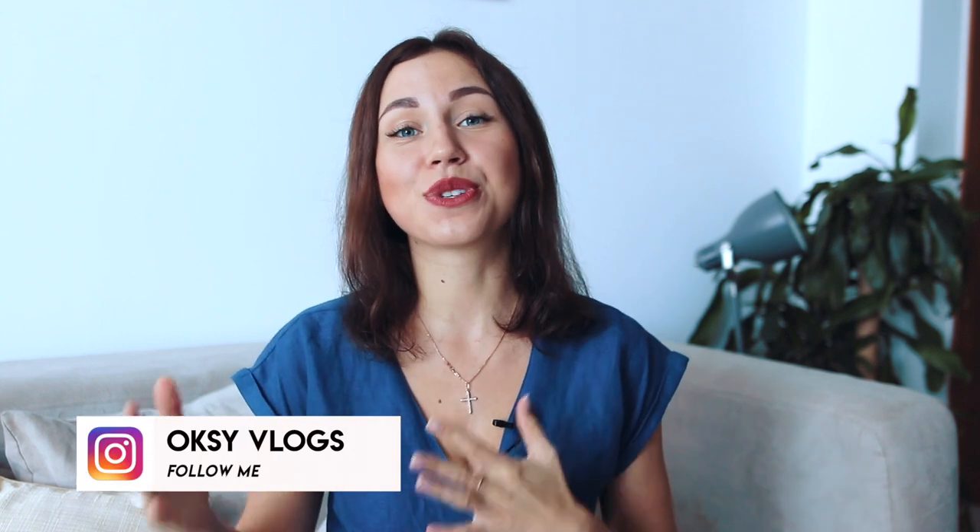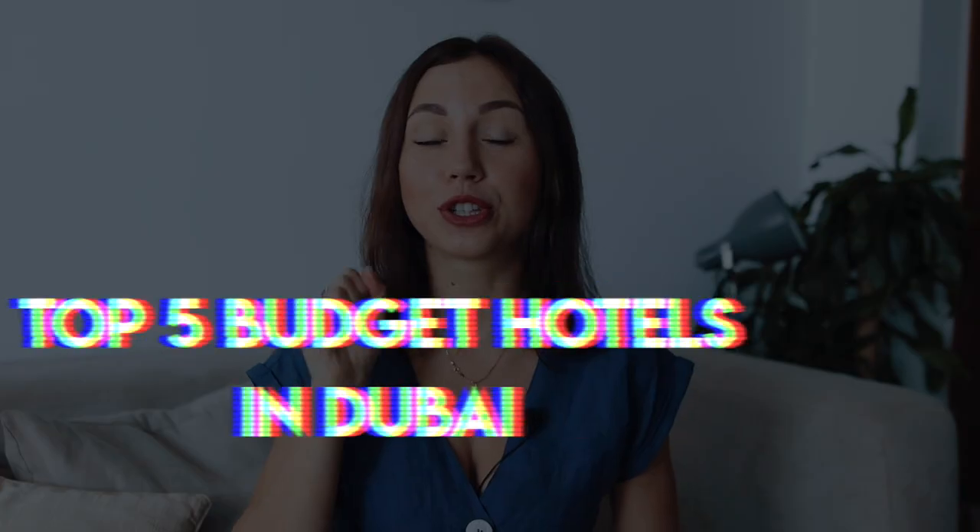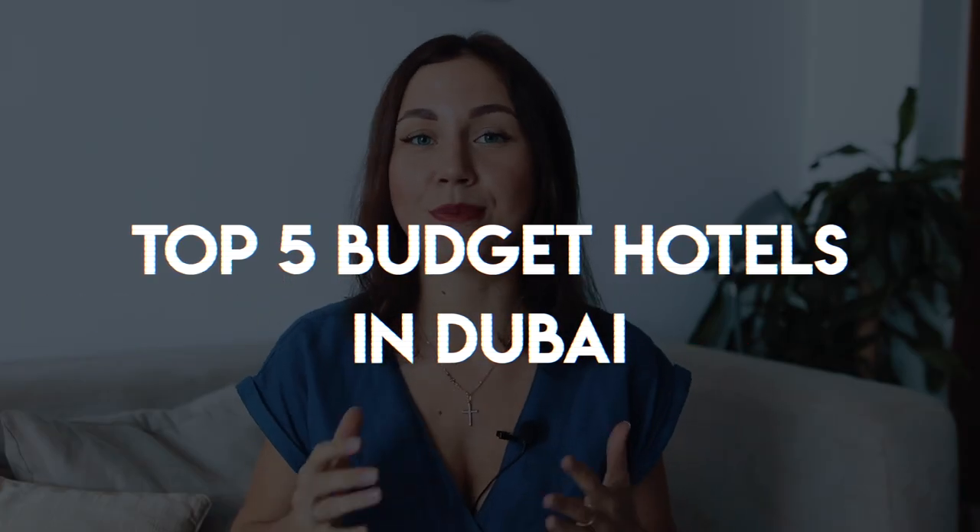Hi guys, welcome back to my channel! One of the most popular questions I receive is where to stay in Dubai on a budget. Today I'm going to give you my top five places that I recommend you consider when coming to Dubai in 2019 if you want to get good value and save some money.